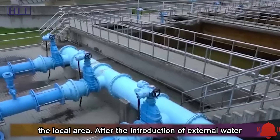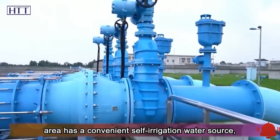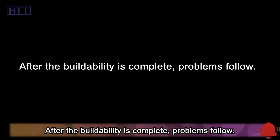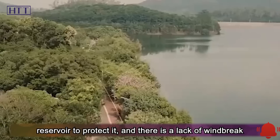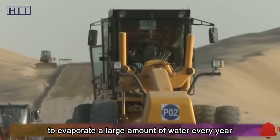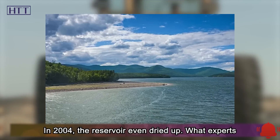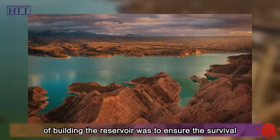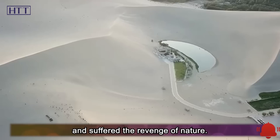After the introduction of external water sources and accumulation in the reservoir, the local area gained a convenient self-irrigation water source, and the water from the reservoir could be introduced into farmland for irrigation. But after completion, problems followed. Because there was not enough vegetation near the reservoir to protect it, and there was a lack of windbreak and sand-fixing woodland, the reservoir evaporated a large amount of water every year without sufficient replenishment. In 2004, the reservoir even dried up — what experts had feared before had come true.